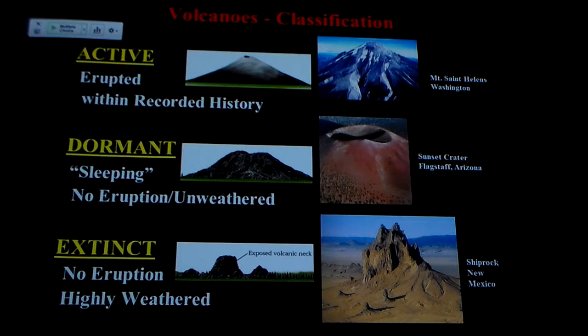So let's just look at the volcanic rocks. We talk about active, dormant, and extinct volcanoes. Active means if it's erupting, it's active, or if it's erupted any time in recorded history — if we have someplace where it's written down, it's active.